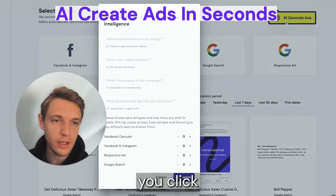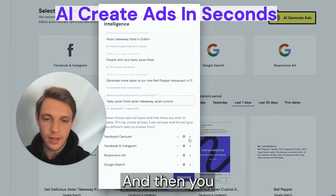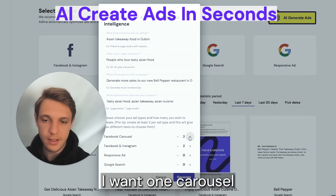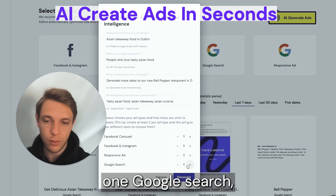You click 'AI generate ads' and give it a few inputs. Then you specify how many ad types you want — two Facebook ads, one carousel or Facebook and Instagram ad, one display, one Google search.